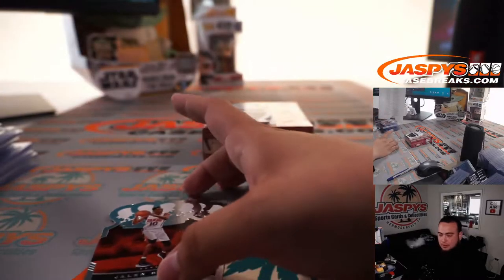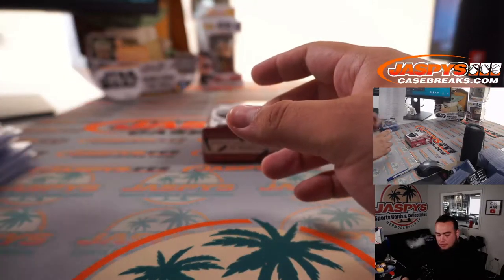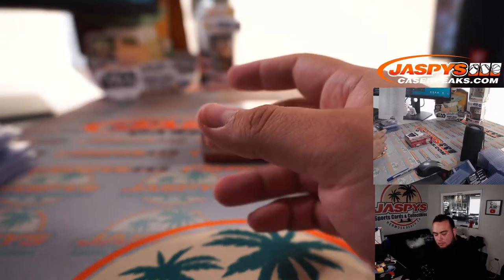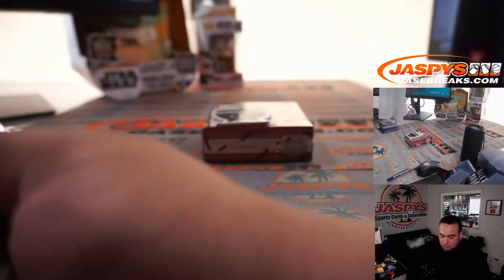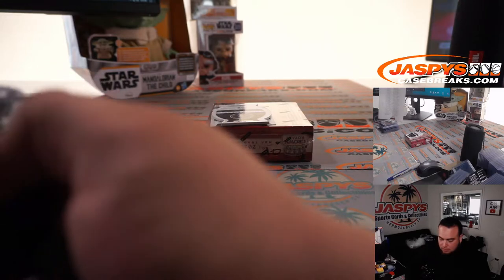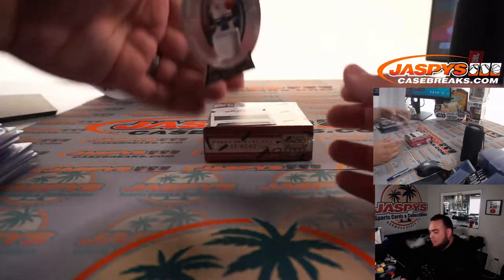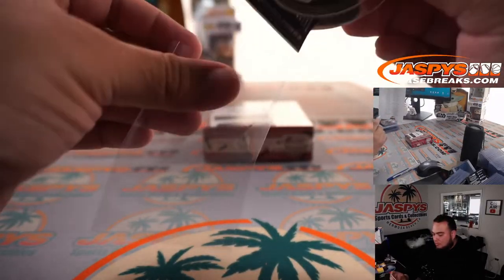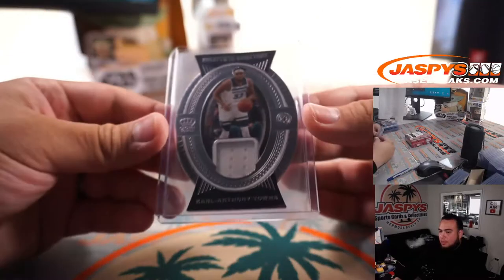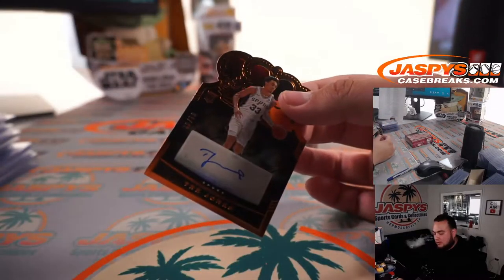James Wiseman, Jalen Smith, and Chris Middleton. And then Tyrese Jones, out of 99.